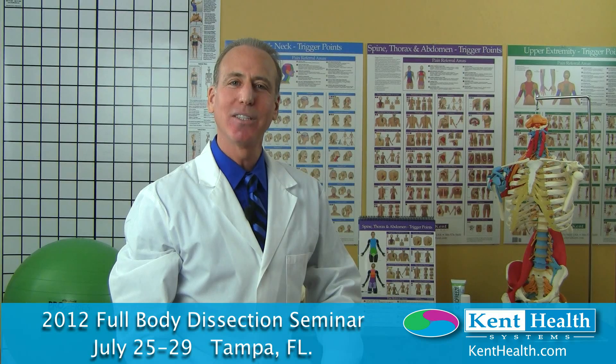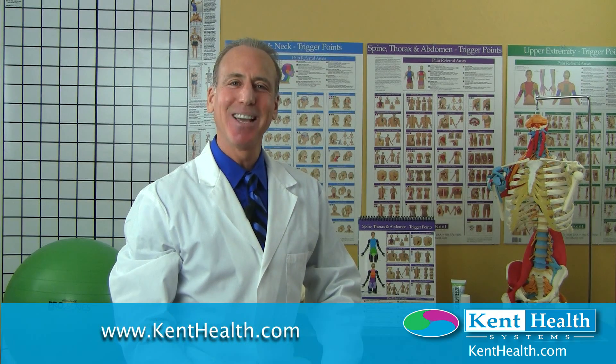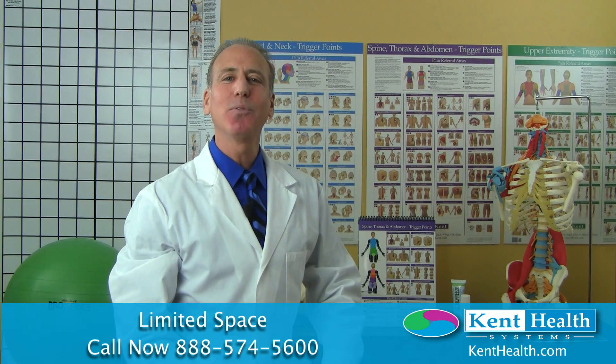I hope you will join me, David Kent, for the 2012 full body dissection seminar being held July 25th through 29th in Tampa, Florida. You can learn more at my website kenthealth.com. Space is limited and registration is accepted on a first-come, first-served basis. To register, please call 888-574-5600, Monday through Friday, 8 a.m. to 5 p.m. Eastern Standard Time. I look forward to seeing you in the dissection lab.